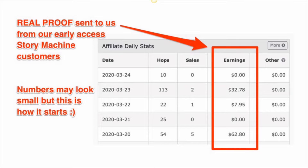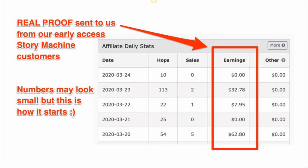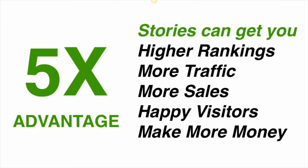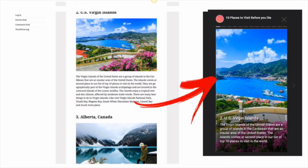Regular content is plain and boring, but stories have the power to engage and sell more. That is why our customers love this and are making more money from their sites using stories. This is a 5x advantage for you — by adding stories you'll get higher rankings, more traffic, more sales, happy visitors, and more money for yourself. All you need to do is add Story Machine to your site and press a few buttons, and your story is ready. You can turn any number of articles into stories with this software.